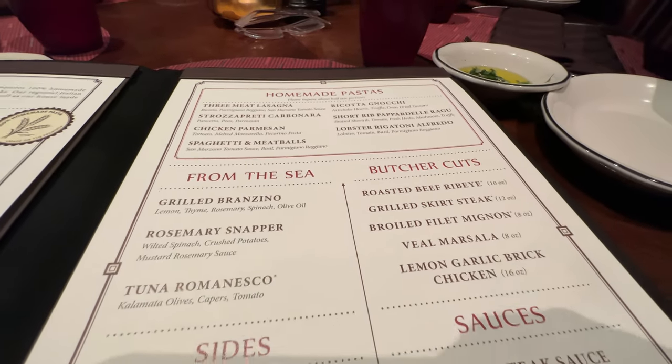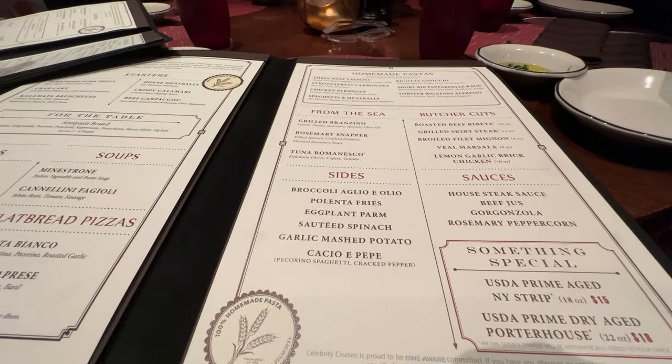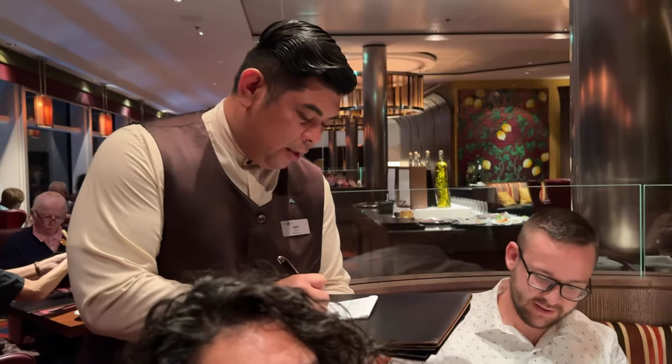We're going to walk you all the way through from appetizer to dessert — you're going to love this video. So let's go ahead and get started with the appetizers.